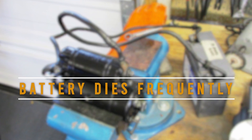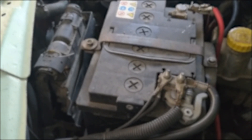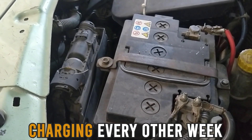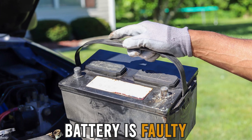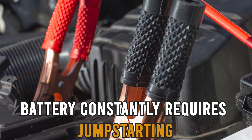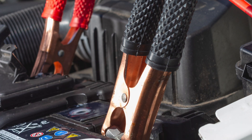Battery Dies Frequently: if your battery is consistently dying and requires charging every other week, it could be a sign that your battery is faulty. Also, if your battery constantly requires jump-starting, it could be a sign of a faulty battery.